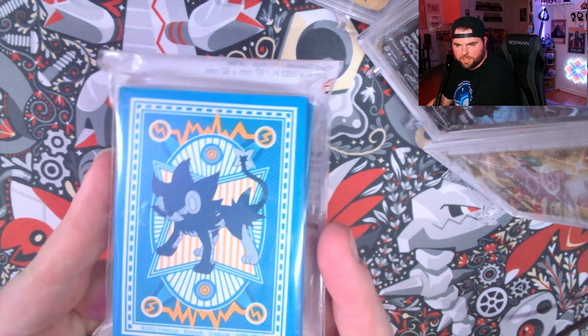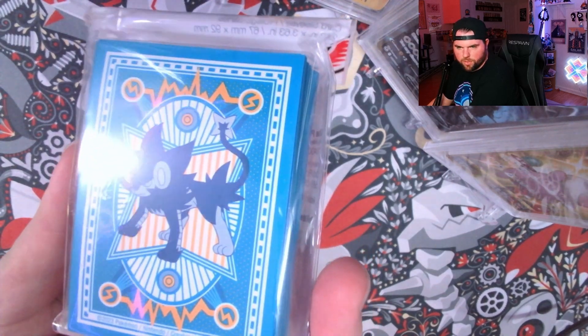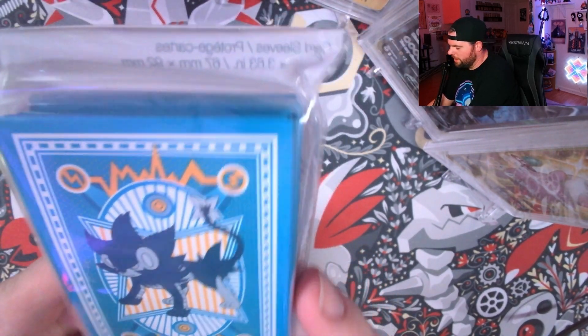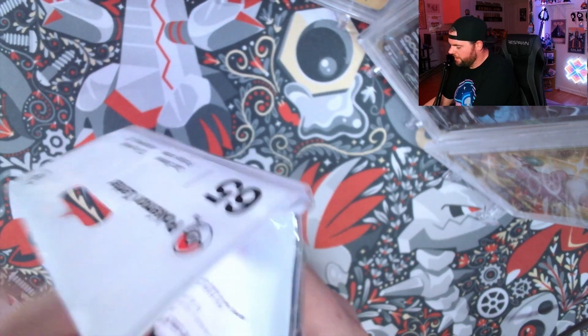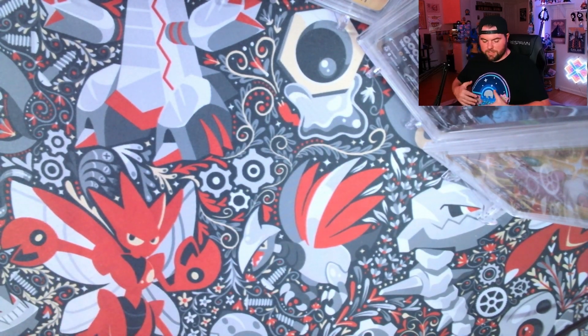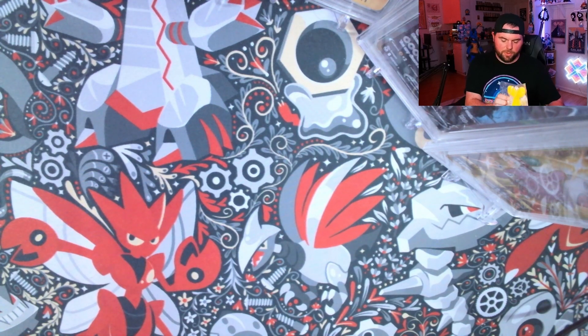A little bit better look at these Luxray sleeves. No yellow in the Luxray at all — it's just all blue. That's a little weird, but you know, free sleeves, can't complain. Again, this was a mystery box — I did not get to pick. Like, 'hey, let me get the Luxray sleeves.' It's completely random.